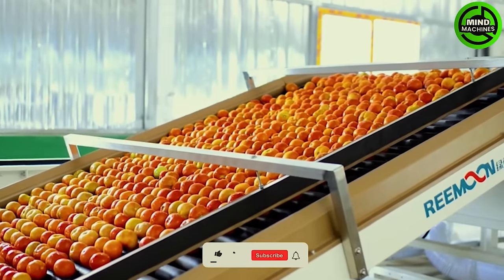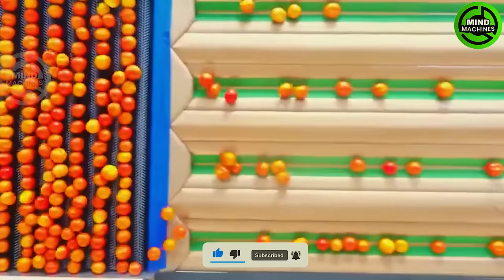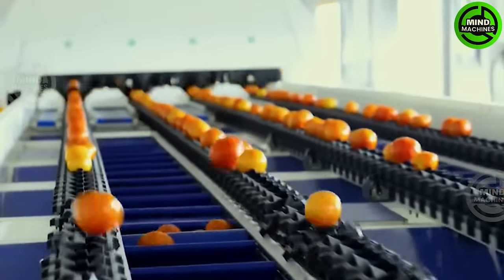Reemoon intelligent tomato sorting equipment has many independent core technologies, from R&D and design to manufacturing and installation, providing a complete set of solutions for post-harvest processing of tomatoes.